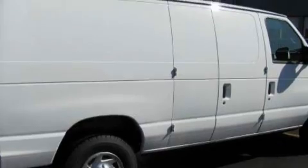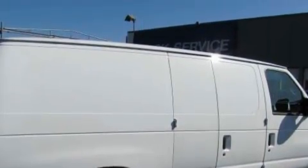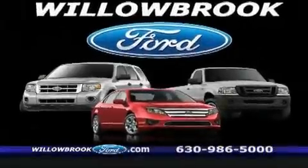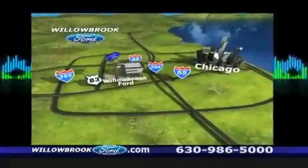Please call us today for more information on this great vehicle. Willow Road Ford has got your key north of 55 Route 83.